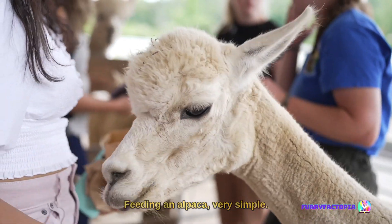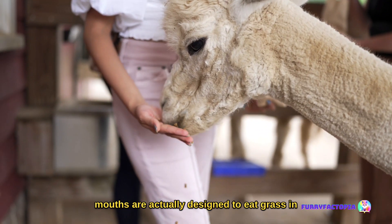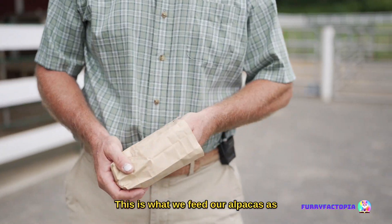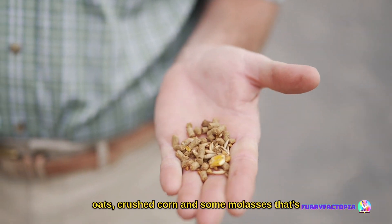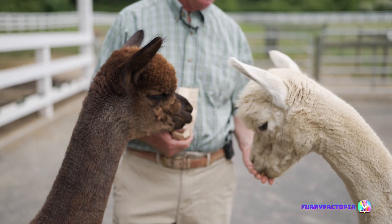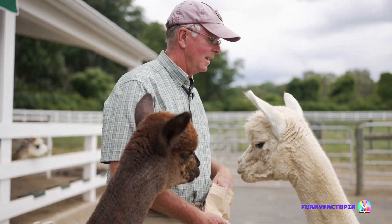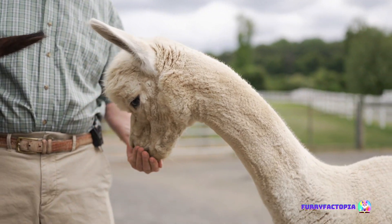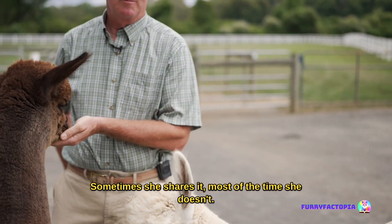Feeding an alpaca is very simple — you just put a little grain in your hand. Their mouths are actually designed to eat grass in the pastures here in New Jersey or amongst the rocks in the Andes Mountains. What we feed our alpacas as a daily treat includes a little bit of oats, crushed corn, and some molasses fortified with vitamins and minerals — really good and very healthy for them. And this is mom, who's really eating for two because she's still nursing, so she's the one that really wants the grain most. Sometimes she shares it; most of the time she doesn't.